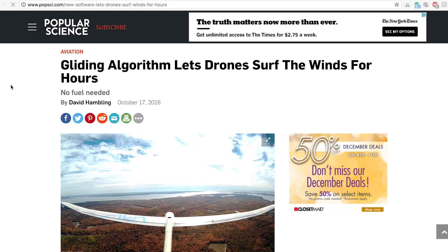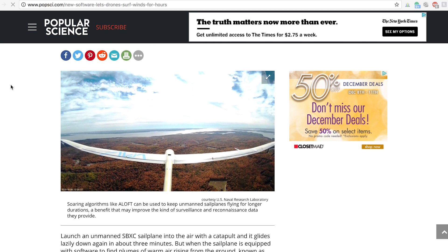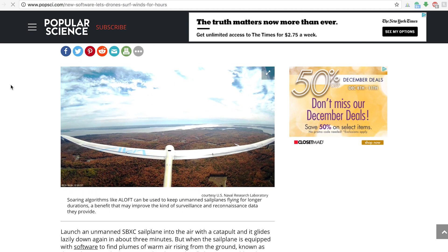Coming in at number five, we have Dr. Dan Edwards of the Naval Research Laboratory, who's looking for a way to improve the flight times of his fixed-wing drones. They go up and they just don't really stay up that long — they only work with the propulsion system that they have, and that's it. Battery goes out, they're done. And he was watching vultures and other really large-winged birds fly around.